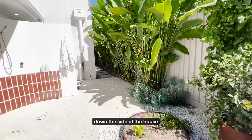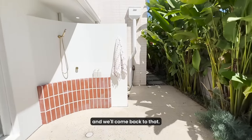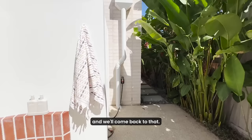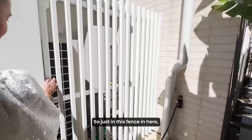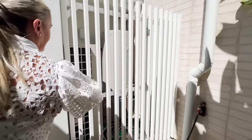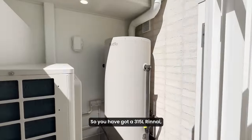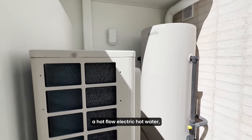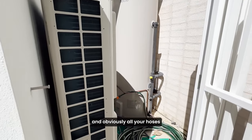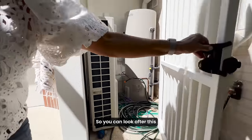Down the side of the house we have a hot water system, so we'll just go past that outdoor shower and come back to that. In there you have got a 315 litre Rinnai hot flow electric hot water system, and obviously all your hoses can be stored in there as well so you can look after this garden.